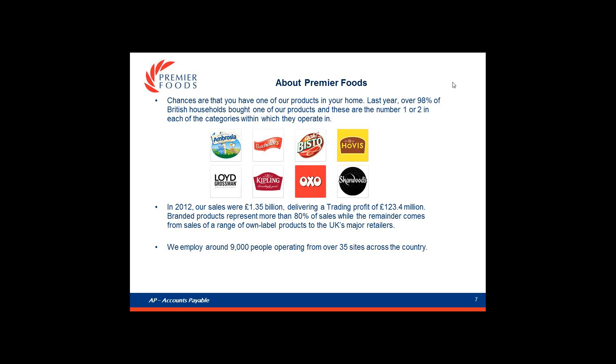In 2012, our sales were £1.35 billion, delivering a trading profit of £123.4 million. We employ around 9,000 people operating over 35 sites across the country.